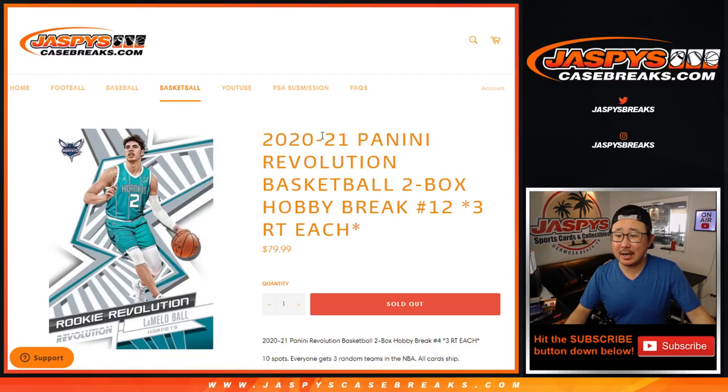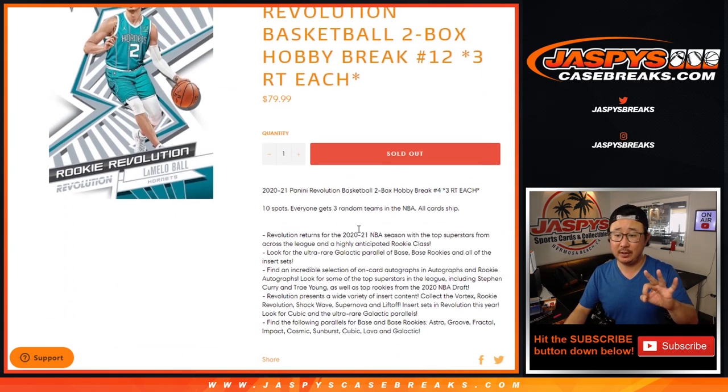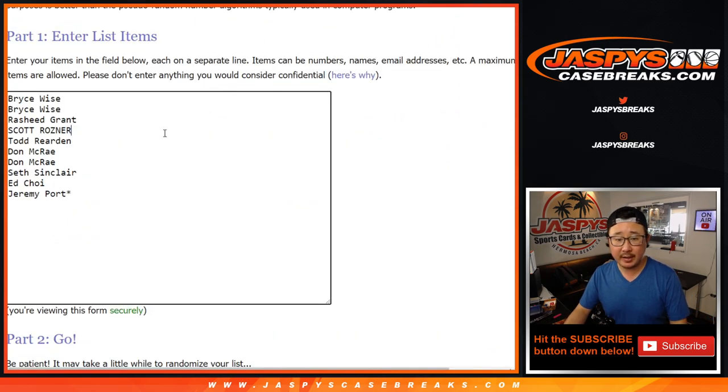Hi everyone, Joe for JaspiesCaseBreaks.com coming at you with 2020-2021 Panini Revolution Basketball two-box random team break number 12. One spot gets you three teams in a two-box break. Big thanks to these folks for getting into it. Let's triple you up.